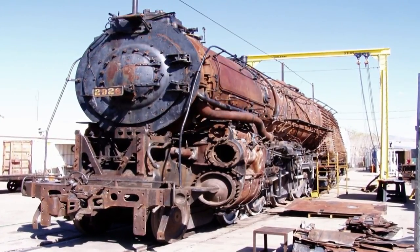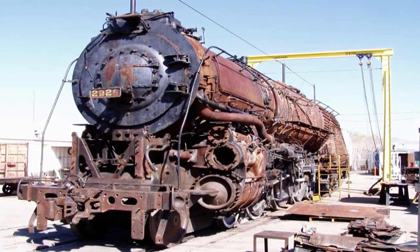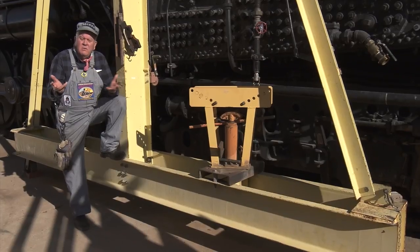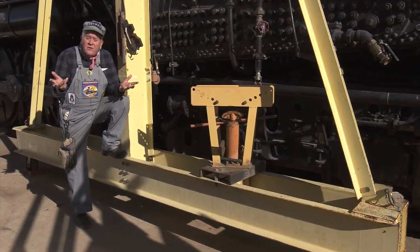Our restoration actually began in 1997 when the organization was founded. We pulled the locomotive out of Coronado Park, where she had sat for 44 years, slowly rusting away. She was just a derelict. She was destined, as all of the other 2900s were, for the razor blade factory.